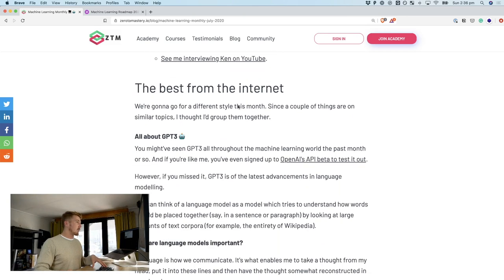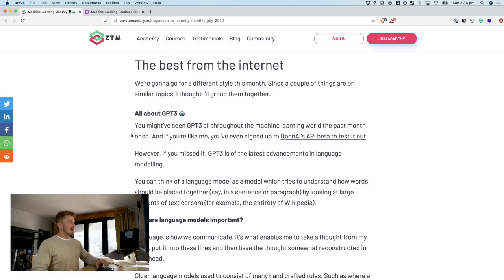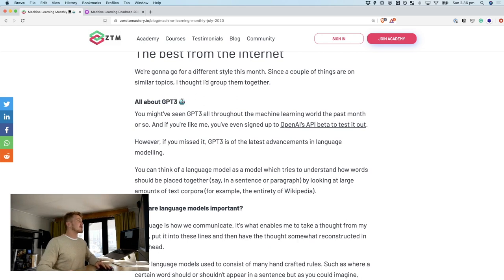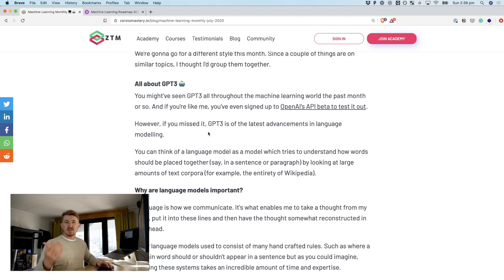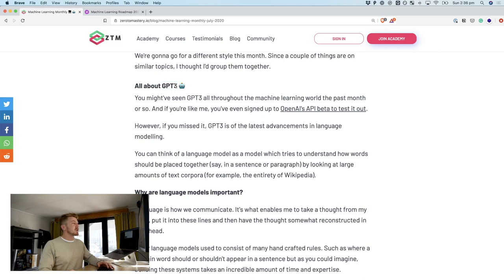But you're not here to hear about my work. You're here to hear about the best from the internet. Over the last month or so there's been a lot about GPT-3, or whenever the paper first came out, it was pretty big news. GPT-3 stands for — I think it's General Purpose Transformer, version 3. Please correct me in the comments if that's incorrect.